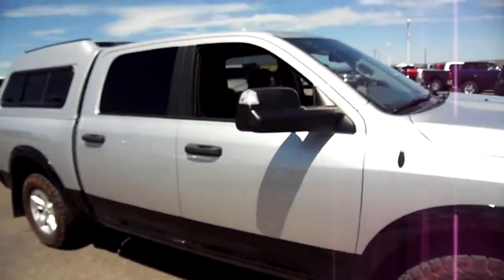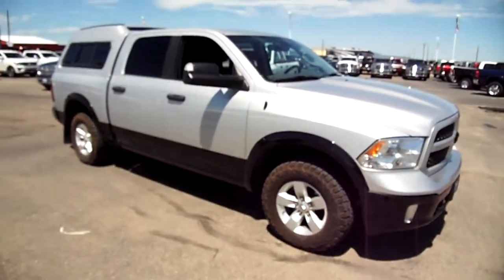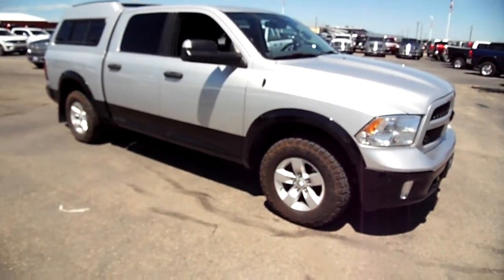Looking for a half-ton RAM diesel with some stuff in there for your sportsman? This is your truck.